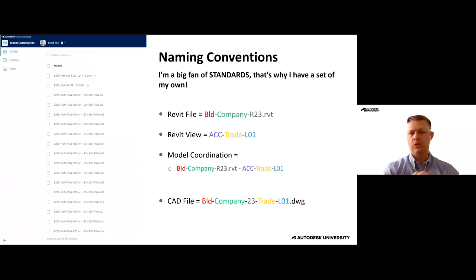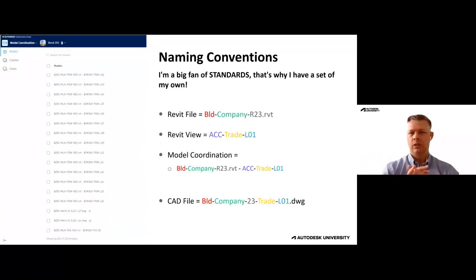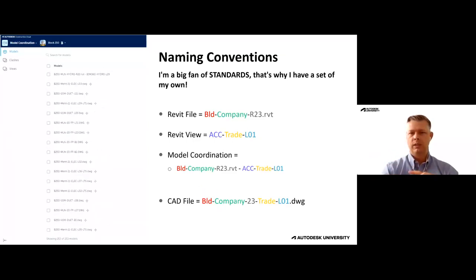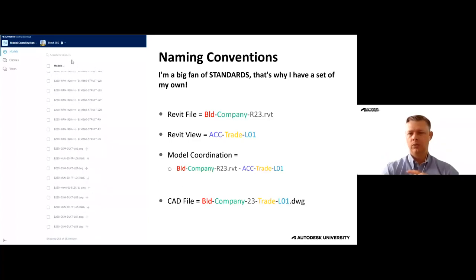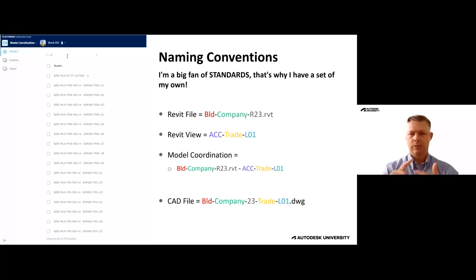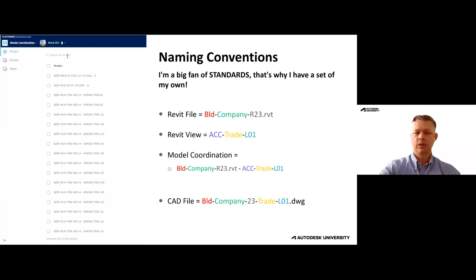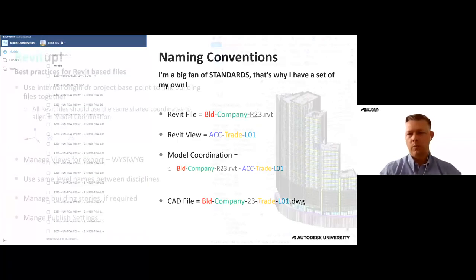Naming conventions are huge — everyone has their own set of standards. Here's an example of what we utilize. They're important to set up properly so you can filter out by building, company, trade, and level. It really helps in managing and setting up your views with the different model pieces you want to see as you're working.